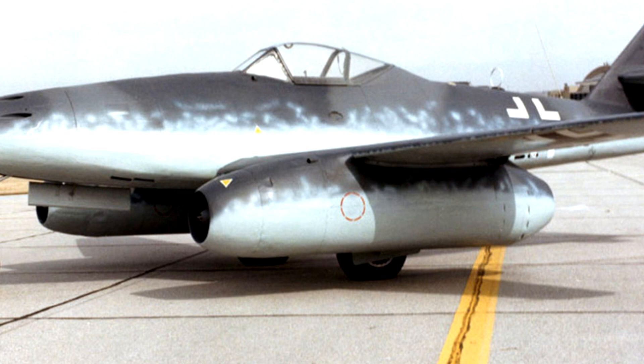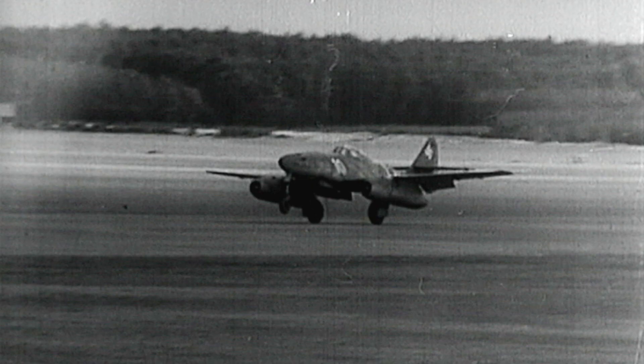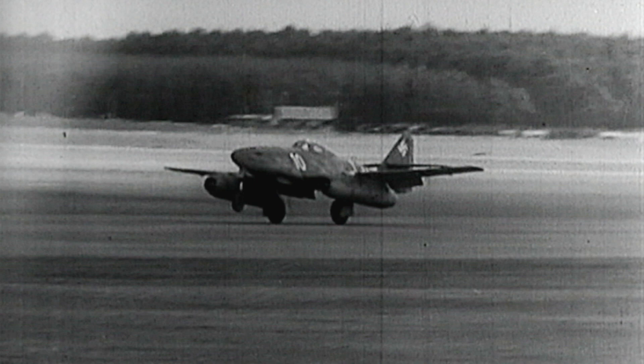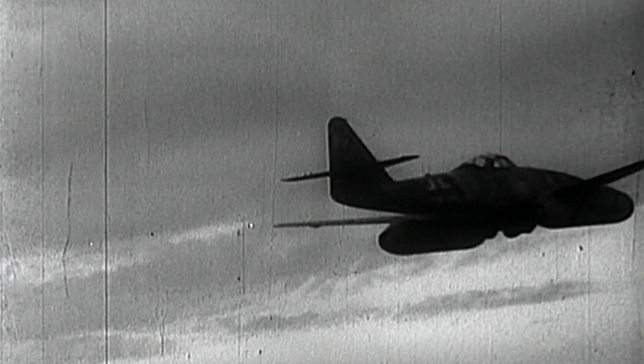Previously, planes have been powered by piston engines with propellers. The Me 262 has no propeller, creating a different flying experience. The aircraft was easier to fly than any propeller aircraft because it has a nose wheel and goes absolutely straight at takeoff with no noise, no vibration, nothing. Fantastic. It was like being in a dream.